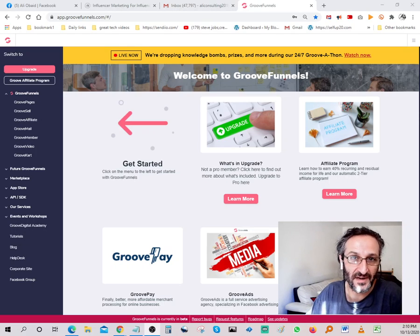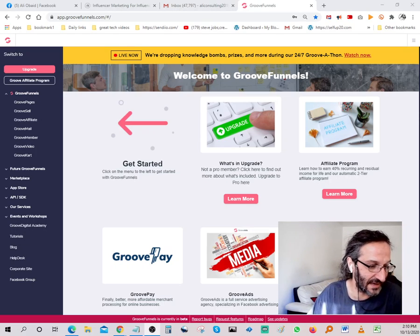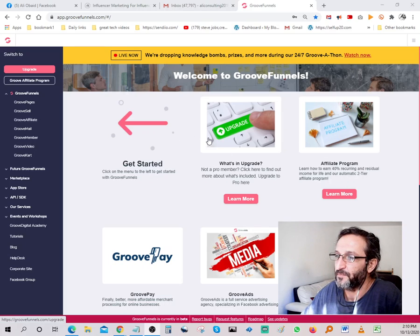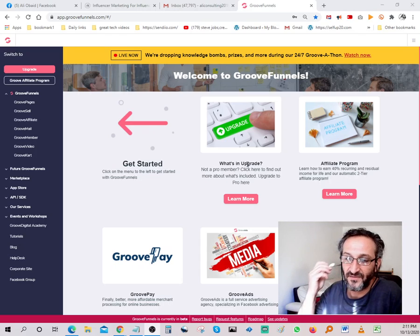Hello YouTubers, millionaires, multi-millionaires — my name is Ali and I'm going to do another quick review on GrooveFunnels or GroovePages. GrooveSell — this program is completely 100% free. It allows you to build opt-in pages, landers, basically everything you need to start your online presence. This particular software is currently in beta mode.